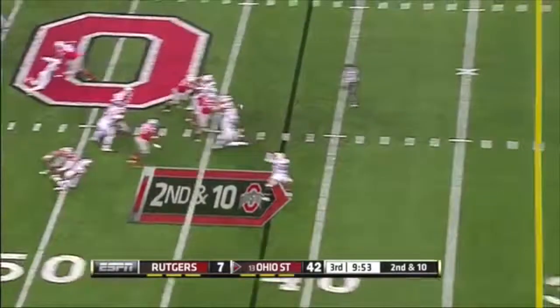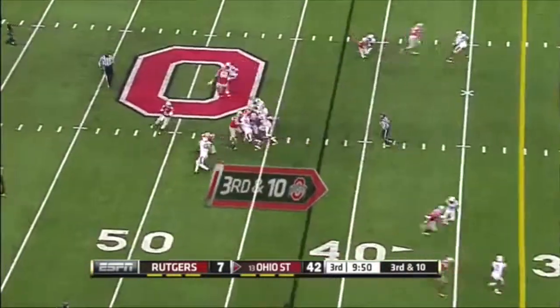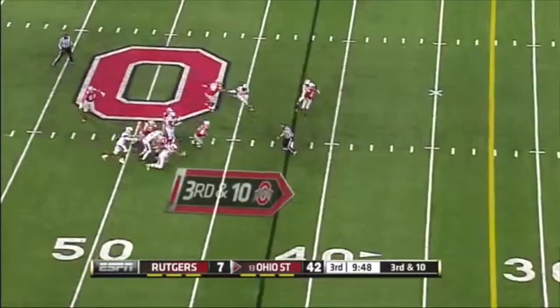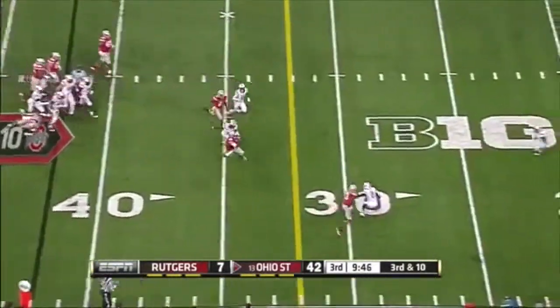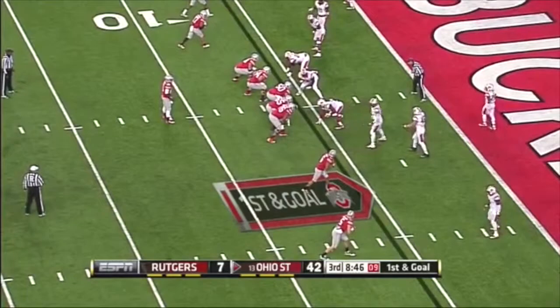The Knights blitz but they don't get to Barrett on this fastball. Barrett looked like he was surrounded — he pulled it down and he's still running. Fire in Ohio State history.